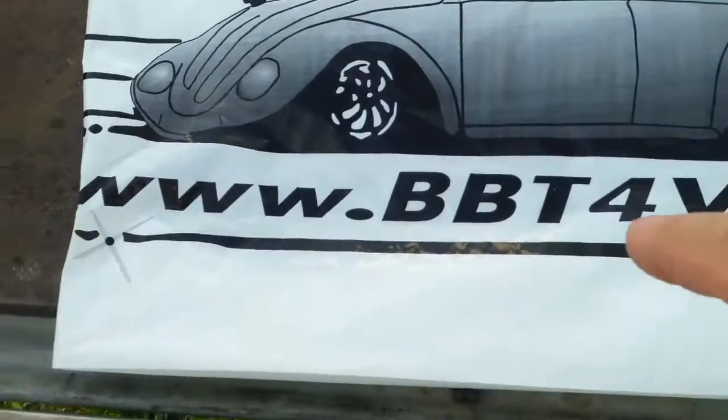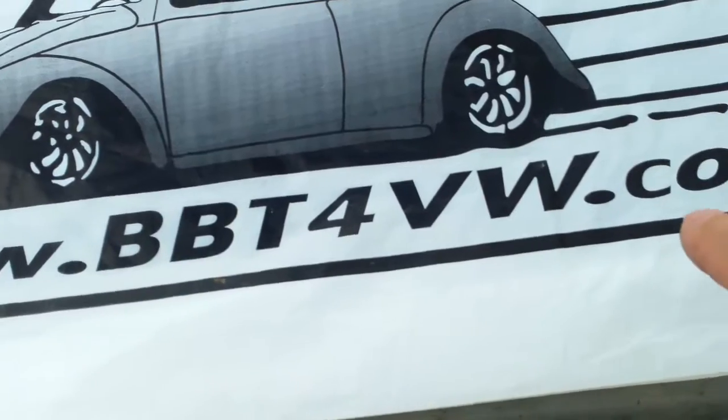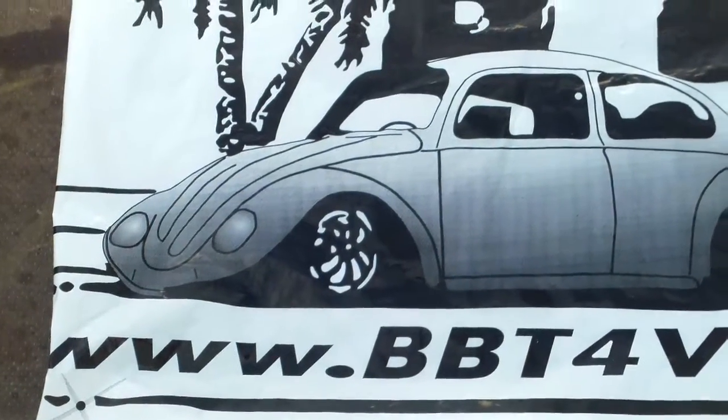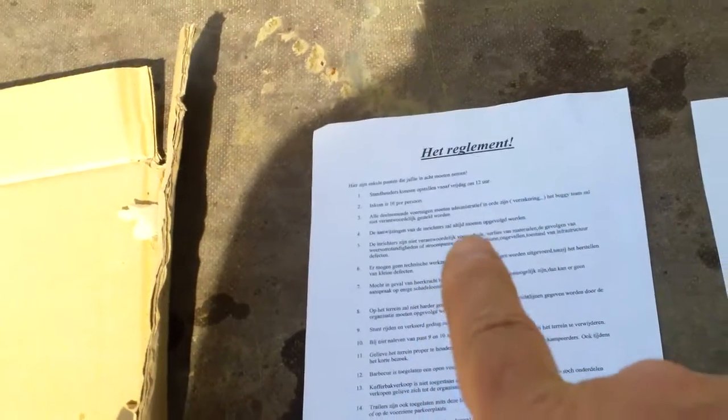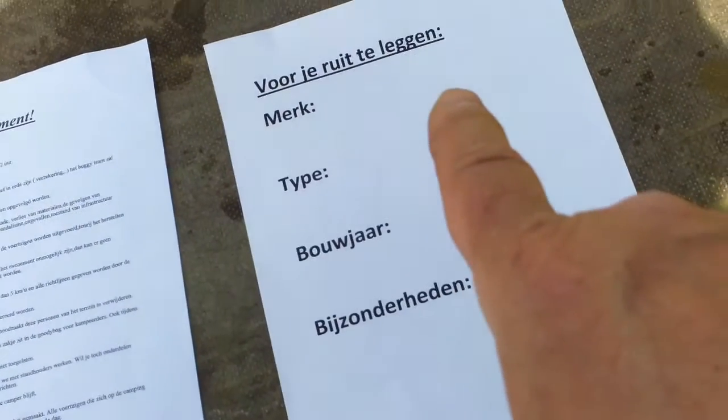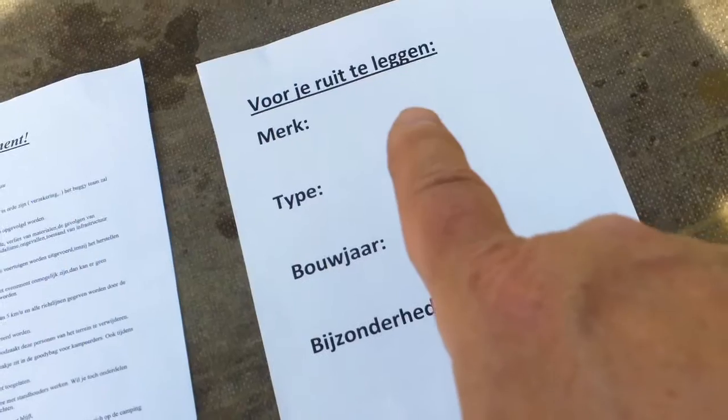What's in the goodie bag? Well, it's a bag from bbt4vw.com selling all kinds of VW parts. There are rules on what to do and what not to do, and you can fill in any of your details if you've got an air-cooled VW to lay behind the windshield.